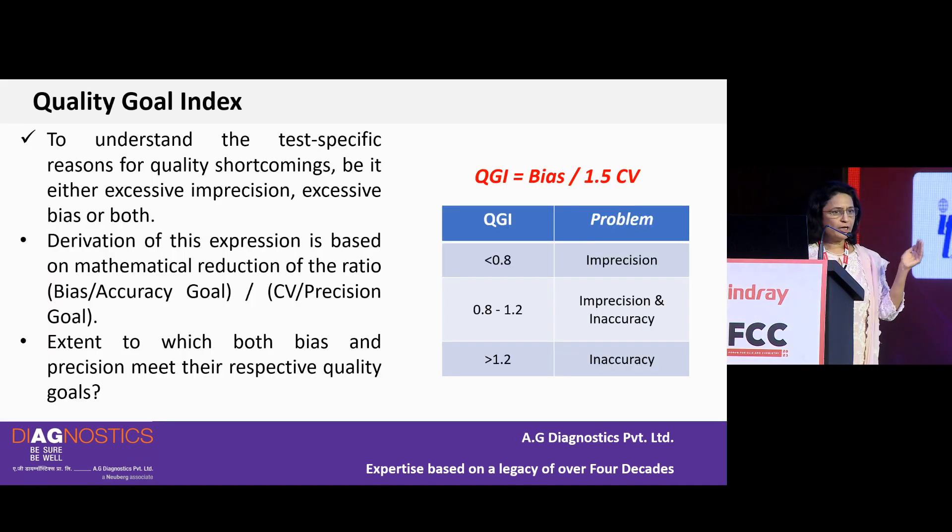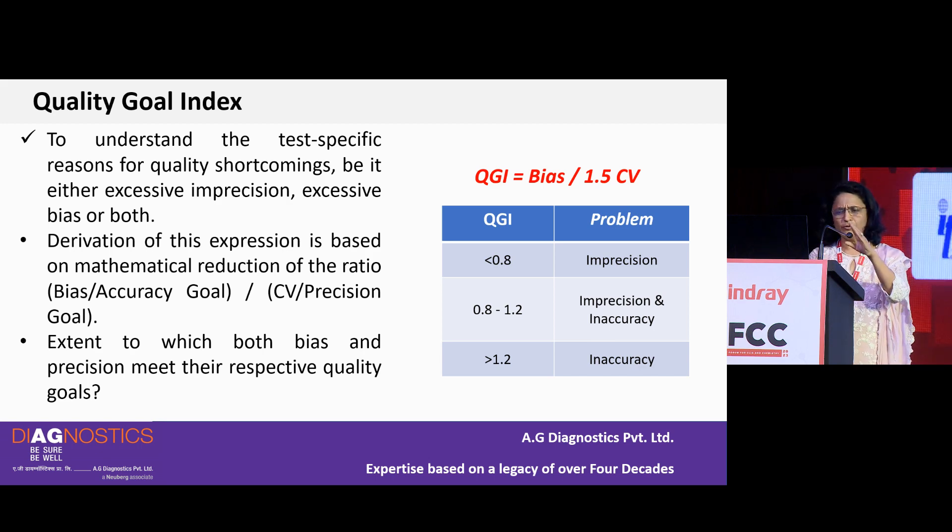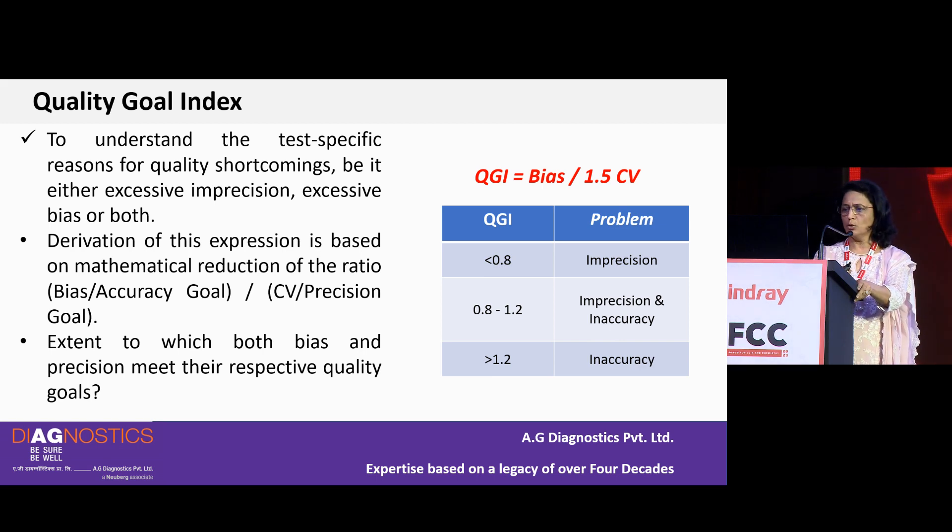When Sigma is at 3 or 4 and you want to improve, you also need a pointer toward what to improve — whether accuracy or imprecision. For that you can use a Quality Goal Index (QGI), a simple formula of bias divided by CV. It tells you the extent to which both bias and precision meet their respective quality goals. If QGI is less than 0.8, work on imprecision; if more than 1.2, work on accuracy.